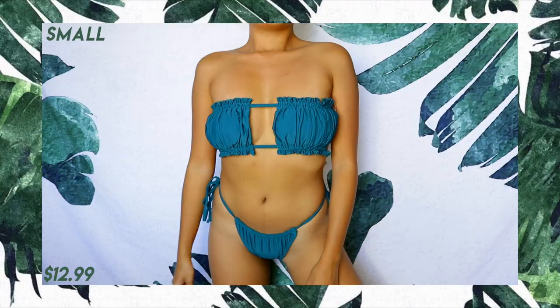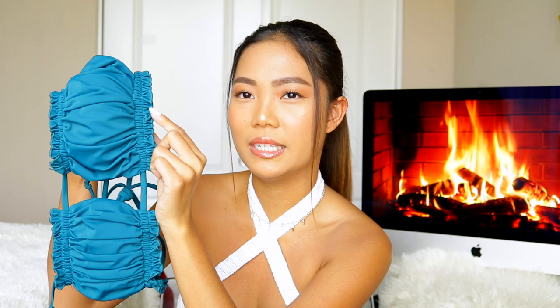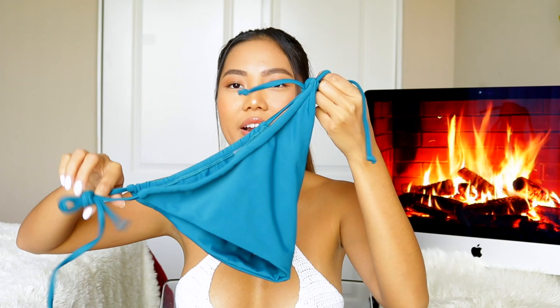Next I have this green color — kind of like a jade — and it's also super pretty. This one is a bandeau, and my thing with bandeaus is they don't hold everything in place, so I won't be going in the water with it, but for laying and tanning or pictures it's great. It's padded and I really like the cinched-up detailing — it's so cute. The matching bottom has medium coverage; it's not super thin, not a thong — just a really cute medium to full coverage bottom.